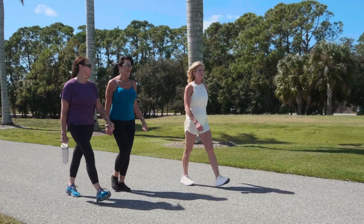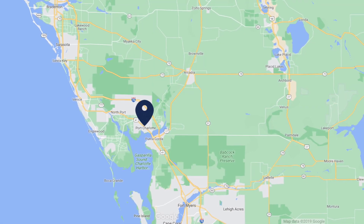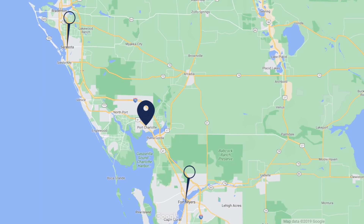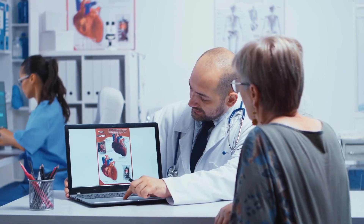There is so much to do just minutes from your new home. Port Charlotte sits just next to Punta Gorda, located between Sarasota and Fort Myers. The area is home to great schools and world-class medical facilities.